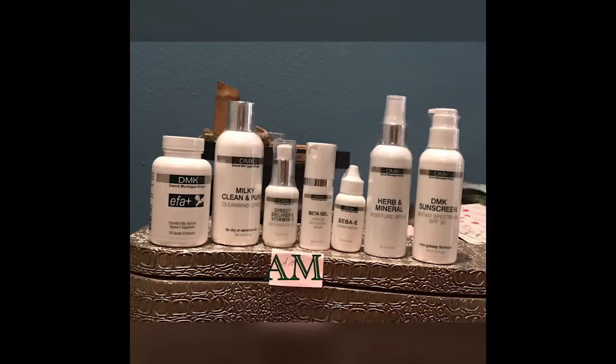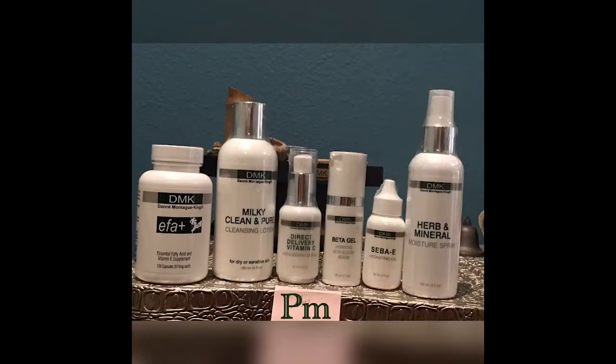To help her remember how her treatment goes, I also texted her photos of her home care products in order of use and whether a.m. or p.m. I sent her home with her RP prep products, which she will begin using 10 days before the first scheduled RP.